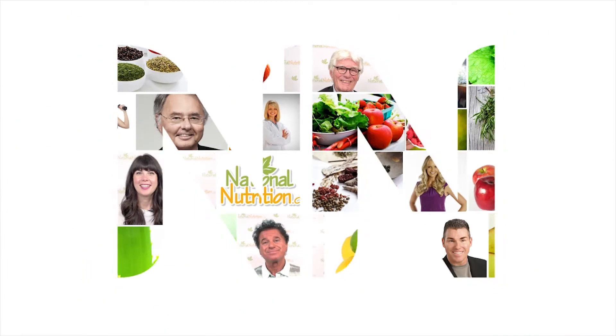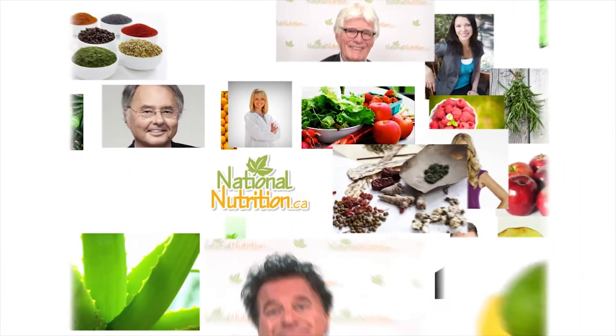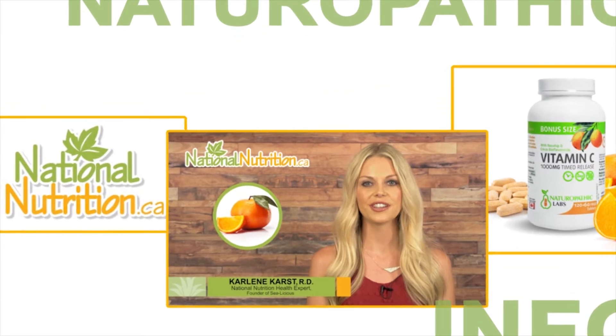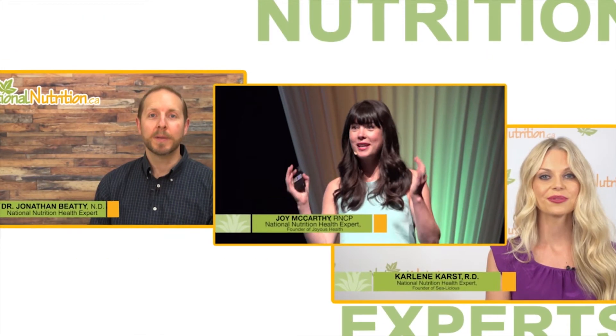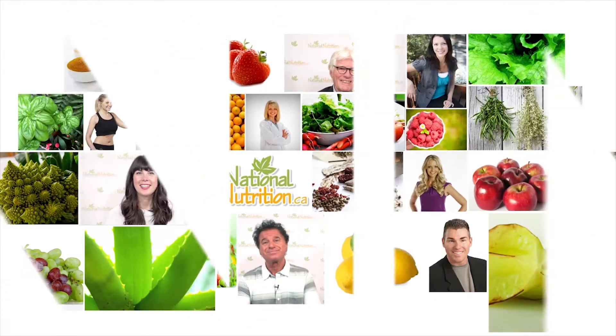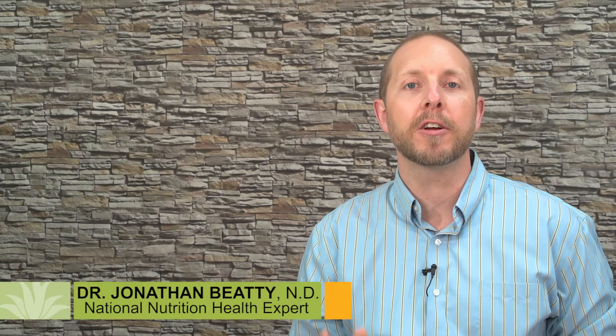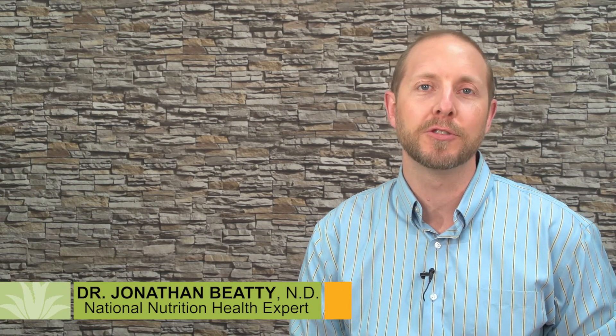National Nutrition natural health reviews — three minutes of the latest naturopathic info with Canada's leading nutrition experts. Watch, learn, and get healthy naturally. Hey there, Jonathan Beatty here, naturopathic doctor and health expert at nationalnutrition.ca.